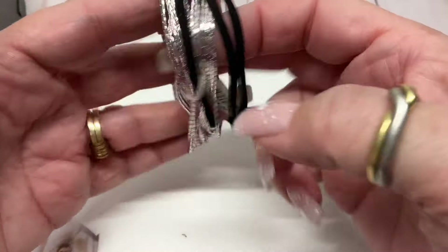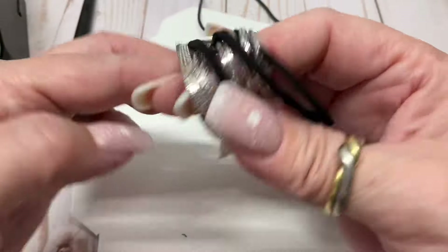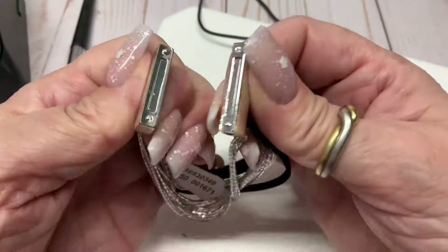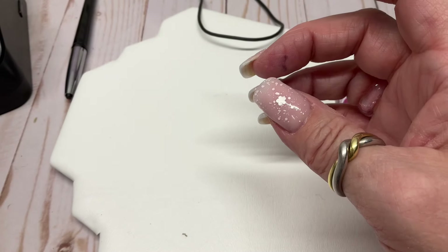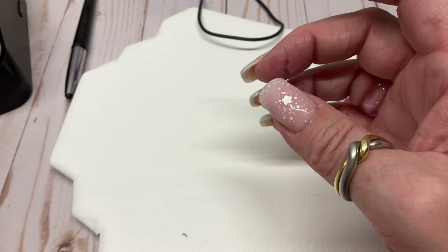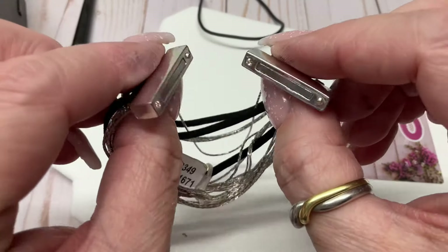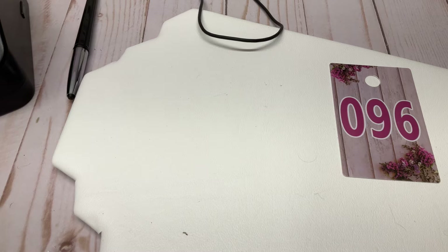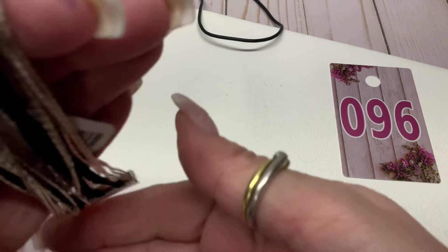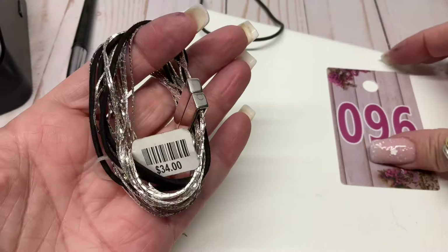Silver-tone bracket, new with tag — originally $34. Magnetic clasp, light scratch in there. I pushed it hard down on my mandrel and then it popped open. Six and three-quarters — very pretty. Three dollars. Wow, $34 down to three — steal the deals, my friends!